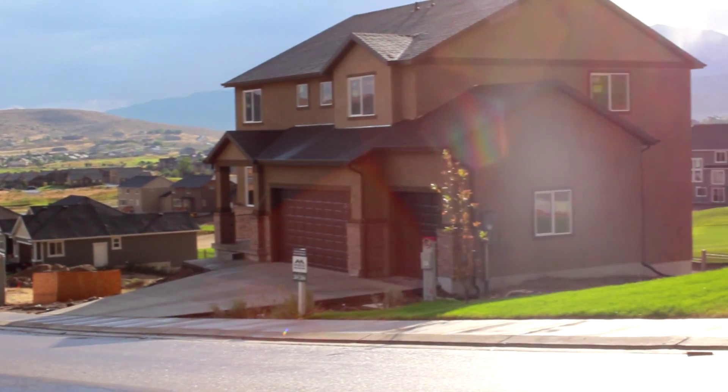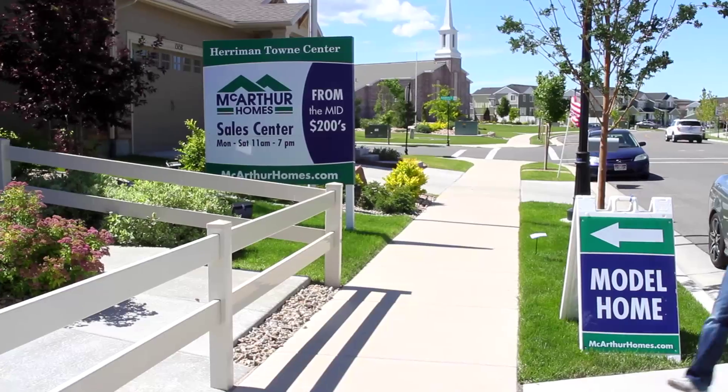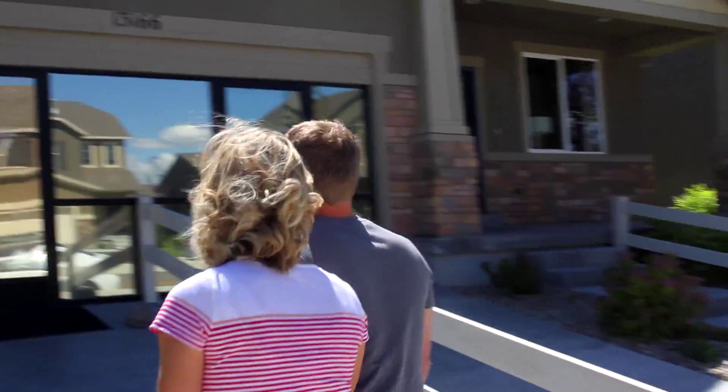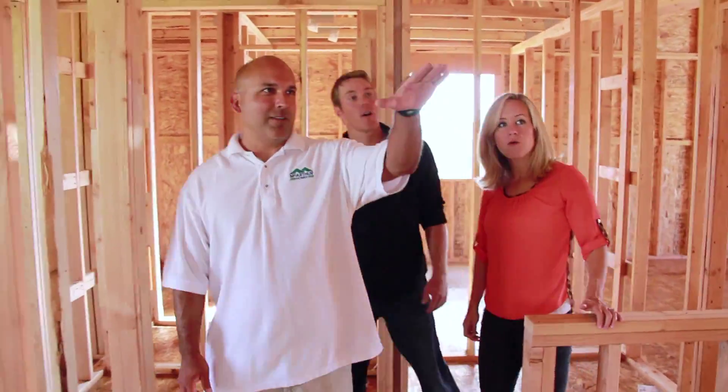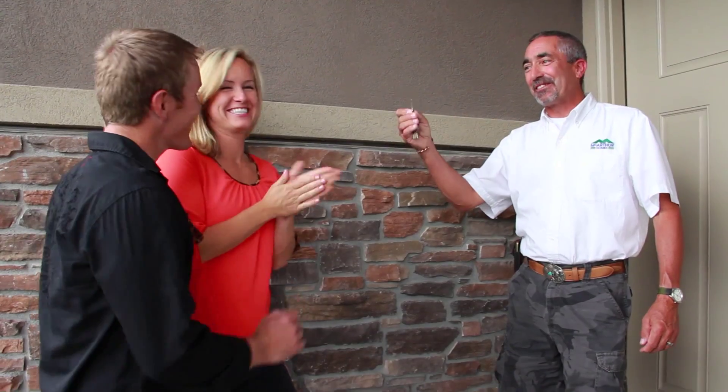Buying a new home should be an exciting and rewarding time in your life. That's why, here at MacArthur Homes, we've done our best to make the process as easy and enjoyable as possible. We would like to take a few minutes to introduce you to our team and walk you through the process of buying a brand new home with MacArthur Homes.